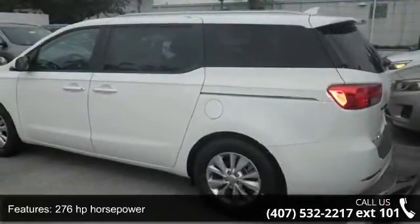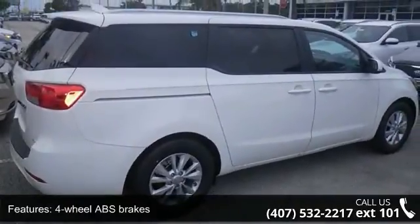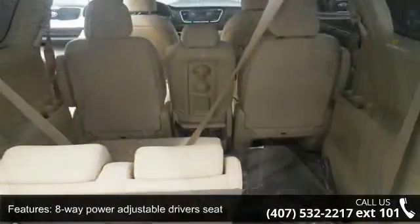276 horsepower, 4 doors, 4-wheel ABS brakes, 8-way power adjustable driver's seat, air conditioning, audio controls on steering wheel, automatic transmission, Bluetooth, cruise control, and front-wheel drive.